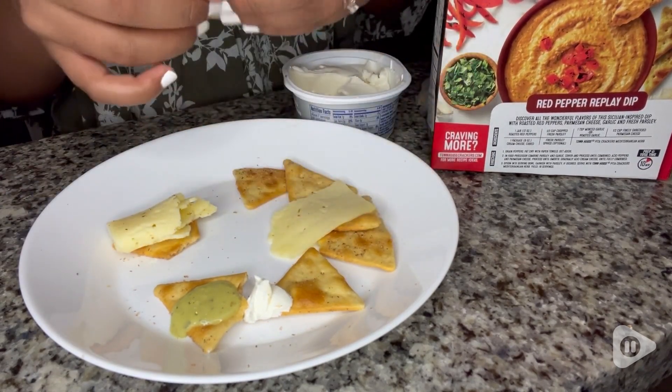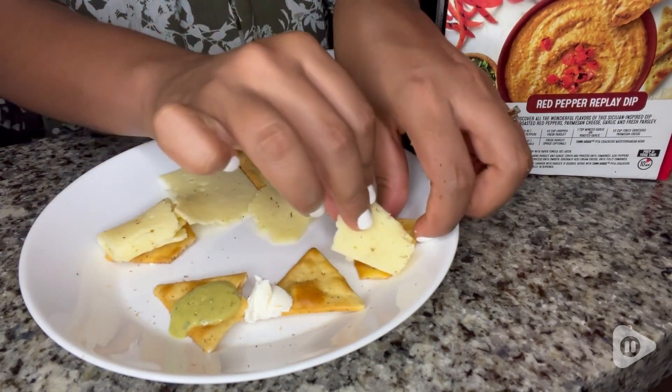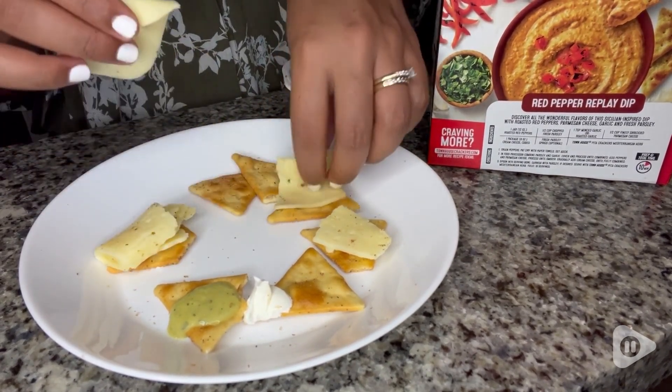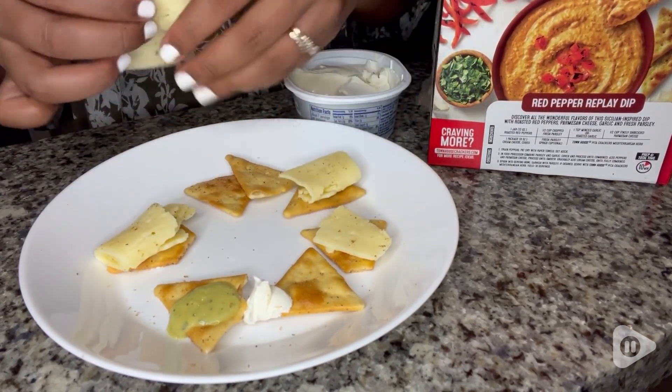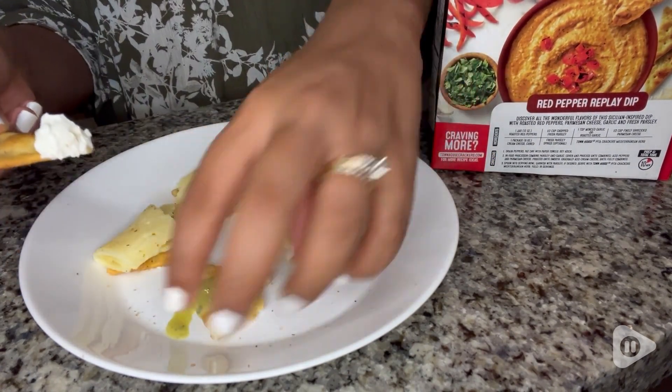They have this herb flavor that everyone loves. They are great for dipping in cream cheese or any other dip that we have at home. But they are just perfect having them alone because of their amazing flavor.